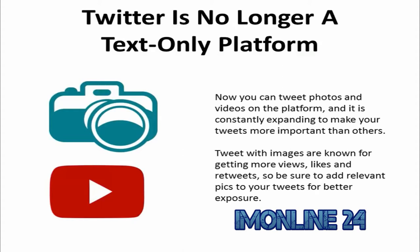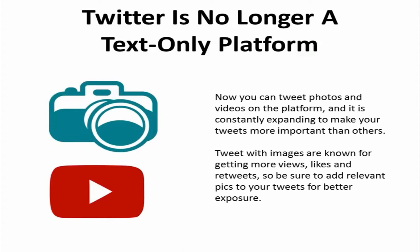The biggest mistake that companies make when using Twitter is that they still view the social media website as a text-only platform. Now you can tweet photos and videos on the platform, and it's constantly expanding to make your tweets more impactful. Tweets with images are known for getting more views, likes, and retweets, so be sure to add relevant pics to your tweets for better exposure.